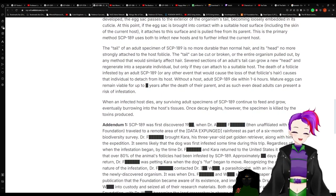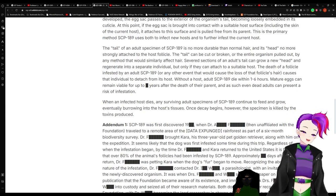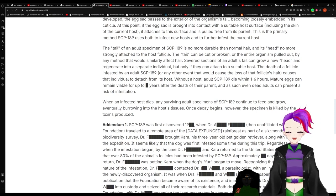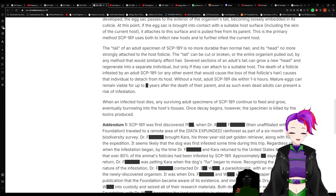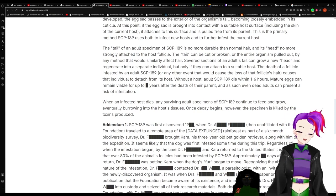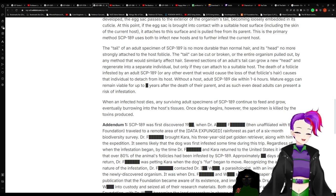The tail of an adult specimen of 189 is no more durable than normal hair, and its head no more strongly attached to the host's follicle. The tail can be cut or broken, or the entire organism pulled out, by any method that would similarly affect hair. Separate sections of an adult's tail can grow a new head and regenerate into a separate individual, but only if they can attach to a suitable host. Without a host, adult 189 die within one to six hours. Mature eggs can remain viable up to redacted years after the death of their parent, and as such even dead adults can present a risk of infection. When an infected host dies, any surviving adult specimens of 189 continue to feed and grow, eventually burrowing into the host's tissues, until decay begins and the specimen is killed by the toxins.